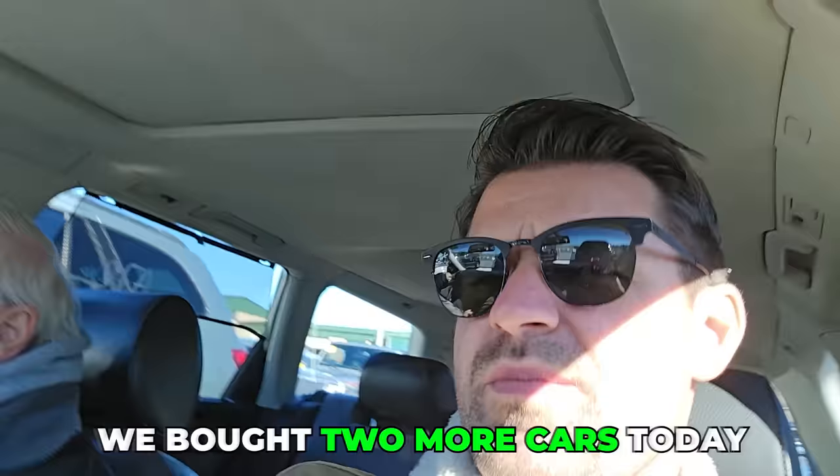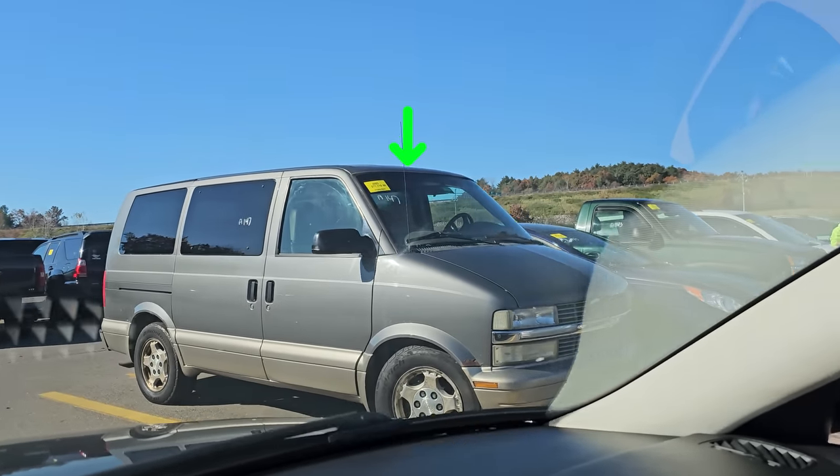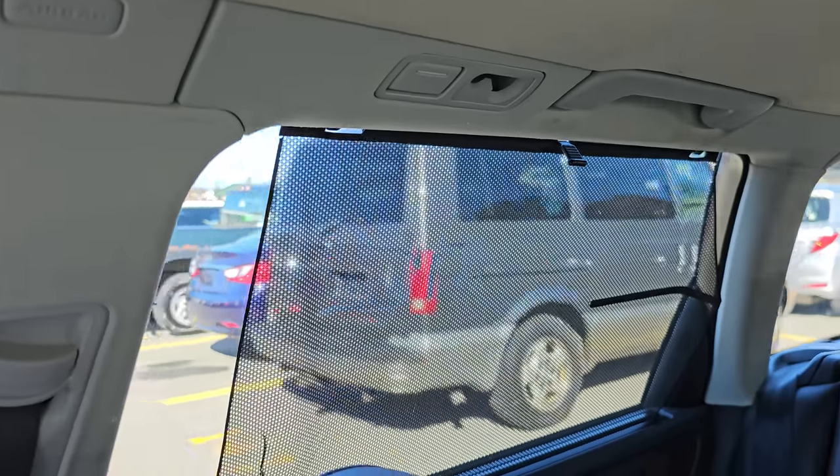I'm going to take you to pick up our other car. We bought two more cars today and then we'll get this home and get it cleaned up and up for sale. Check that out — an '05 Astrovan with 277,000 miles. They don't make them like that anymore. I think it's on an S10 platform.